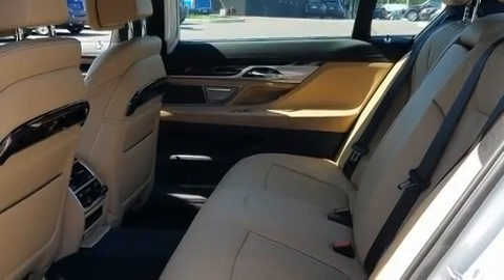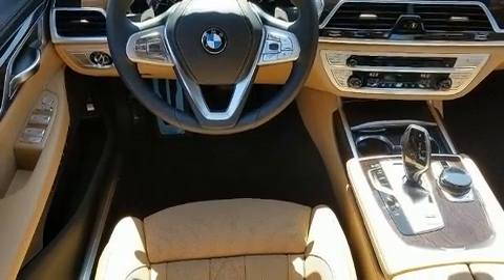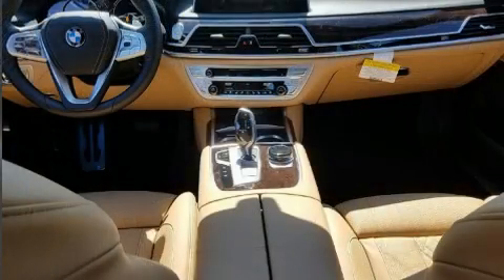All of the premium features expected of a BMW are offered, including power trunk closing assist, a built-in garage door transmitter, and voice-activated navigation.